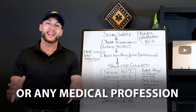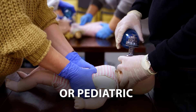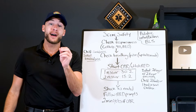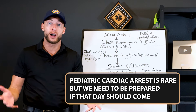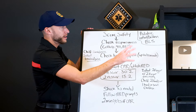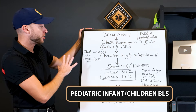Working EMS or any medical profession, it is a lot more rare to come across an infant or pediatric cardiac arrest. But as EMS and medical professionals, we have to be ready for that call when it comes. That is our job. We're starting with BLS — Pediatric Infant Children BLS Basic Life Support — going over AHA's recommendations.